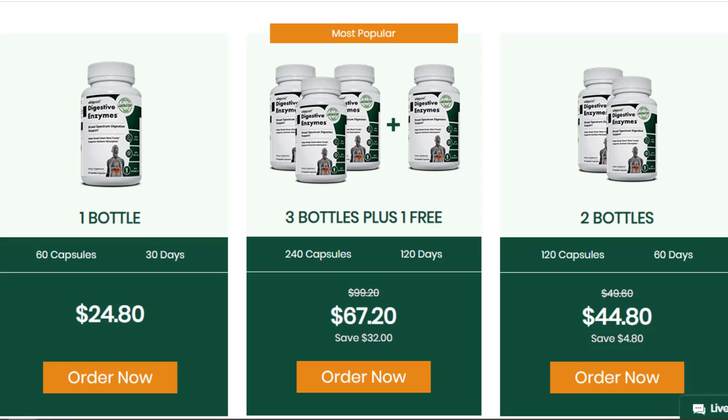Also important for you to know, digestive enzymes has no side effects since it is natural.